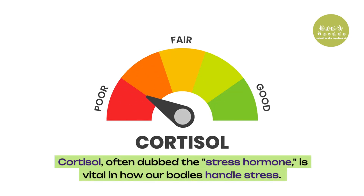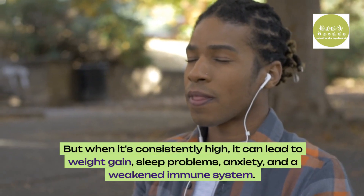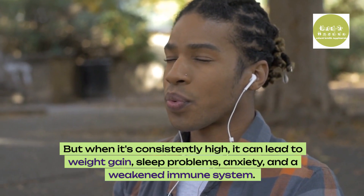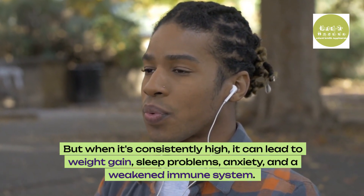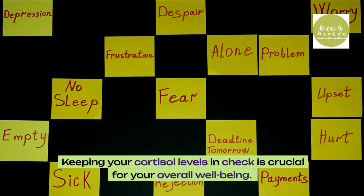Cortisol, often dubbed the stress hormone, is vital in how our bodies handle stress. But when it's consistently high, it can lead to weight gain, sleep problems, anxiety, and a weakened immune system. Keeping your cortisol levels in check is crucial for your overall well-being.